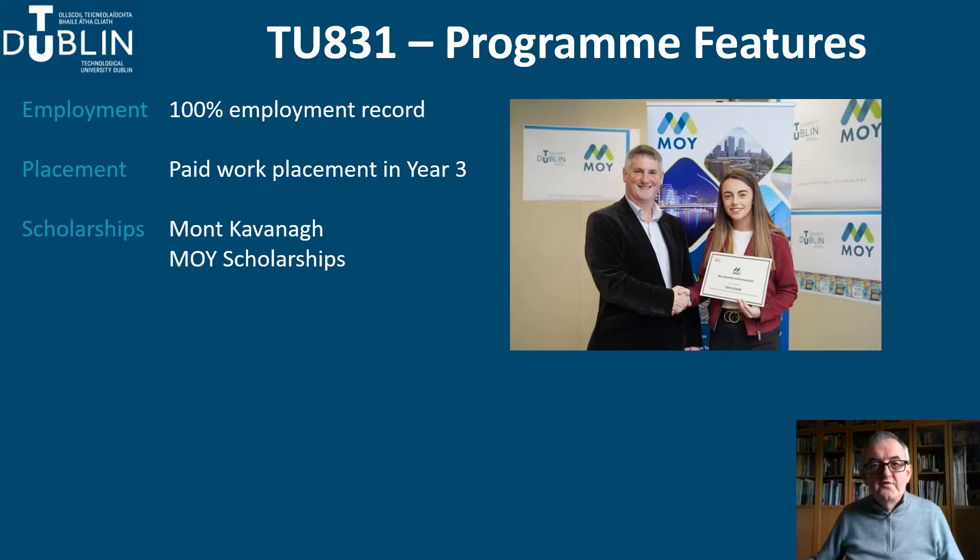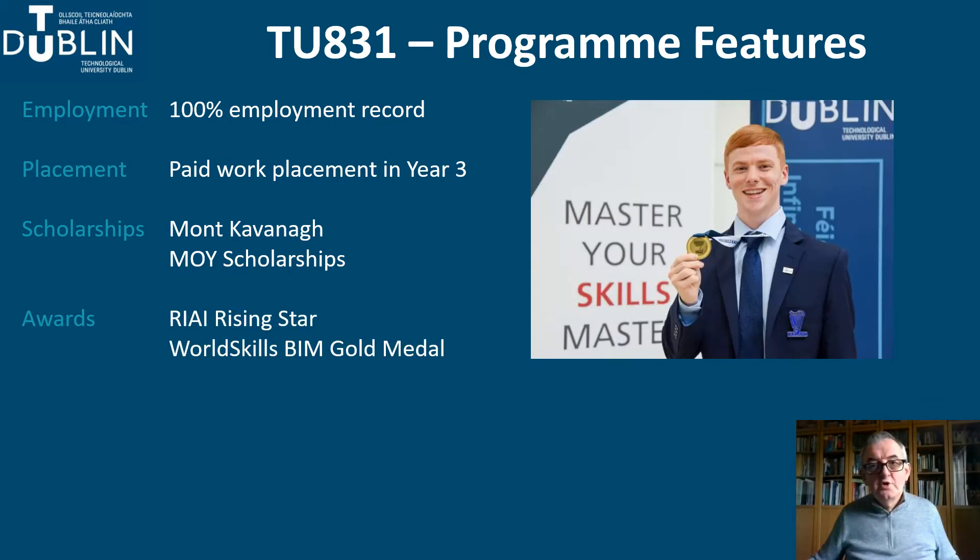Students also benefit from industry-sponsored bursaries such as the annual Mont Cavanagh Awards and the Des Moines Materials Architectural Technology Scholarship. Our students also do well in competitions. For example, we are regular winners in the annual RAI Rising Star Student Award and have also won the World Skills Gold Medal for BIM. You can find out more about these on the TU Dublin School of Architecture website.